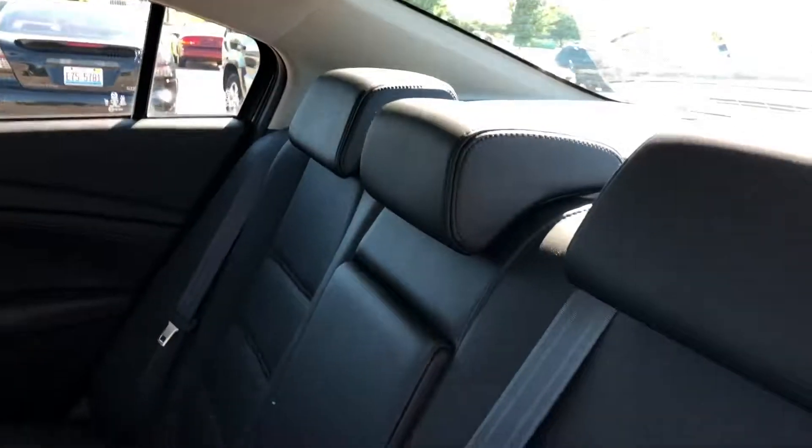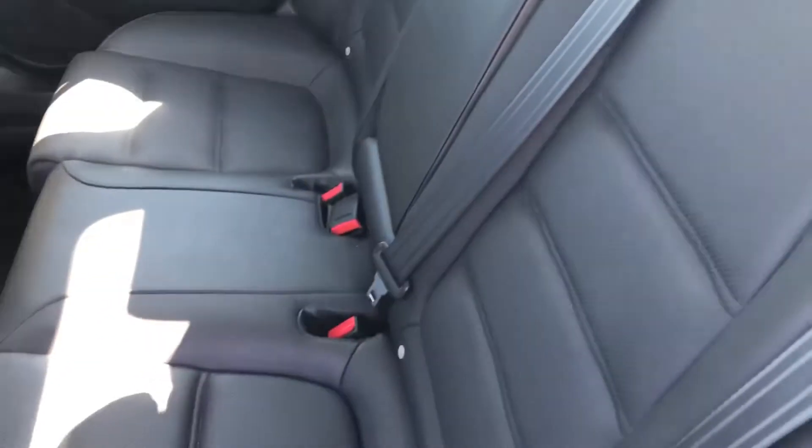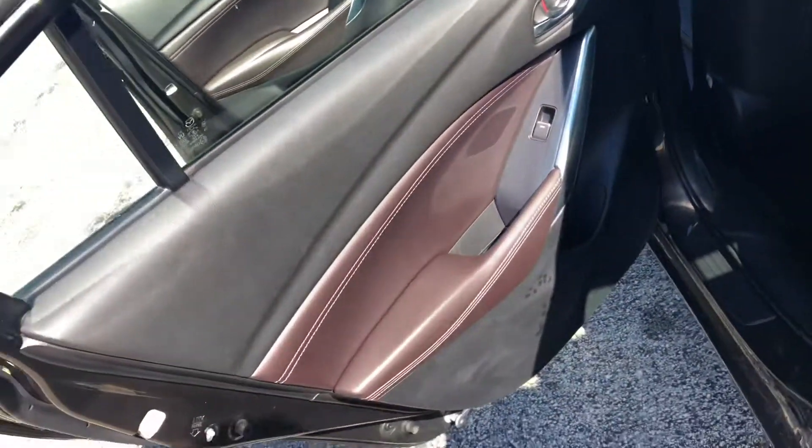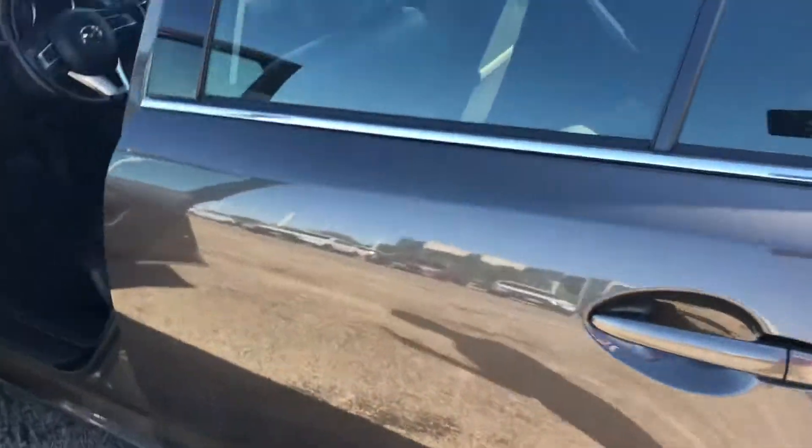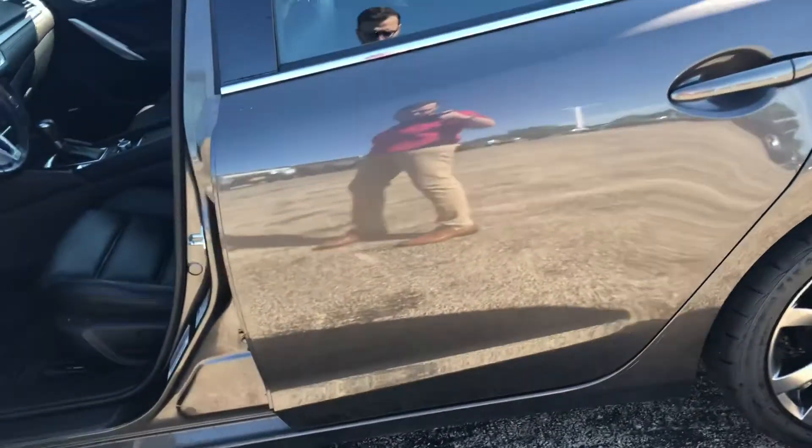We're on to the back seats. Leather looks really good. No stains or tears. Carpet looks excellent. It's a non-smoker's car. Nice view of the door panel.